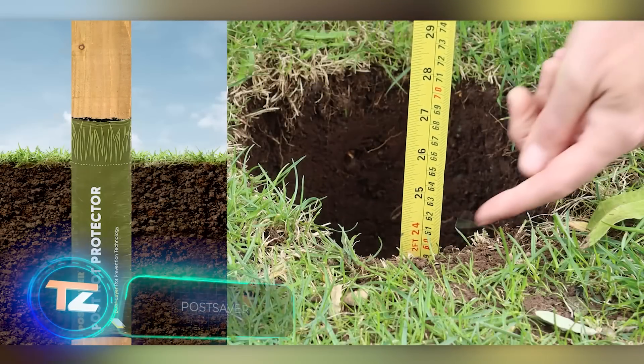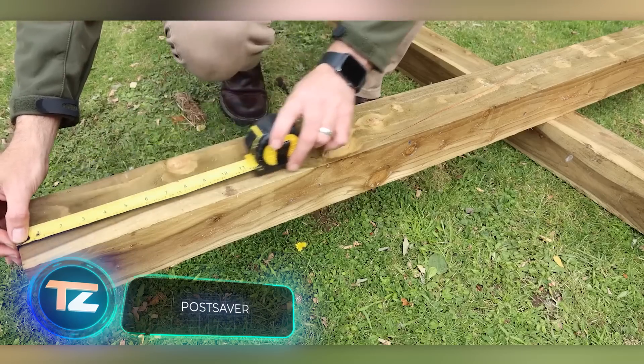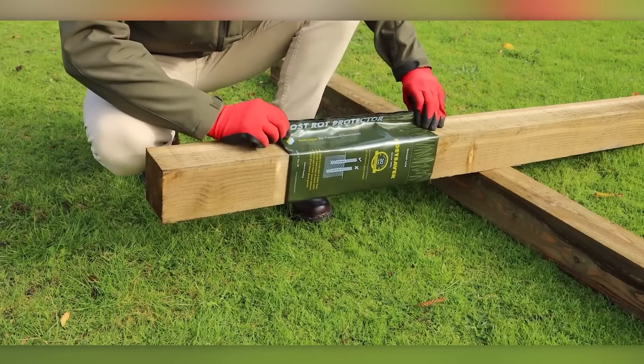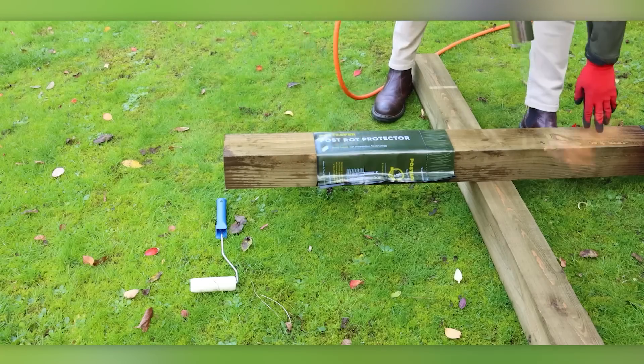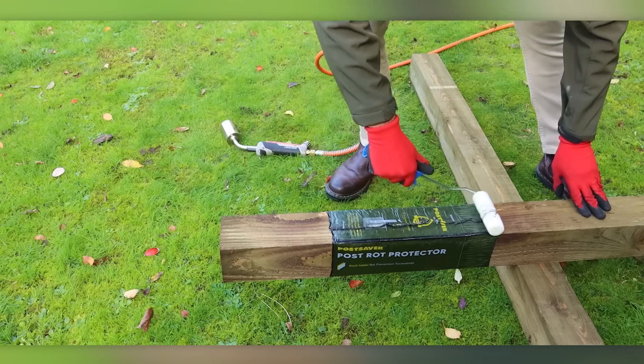The next thing we want to talk about is a brilliantly simple and highly practical innovation. It's called Post Saver, and its purpose is to shield wooden posts from rot. Here's how it works: you wrap Post Saver around the post, heat it up with a blowtorch or a heat gun, give it a roll, and you're good to go.